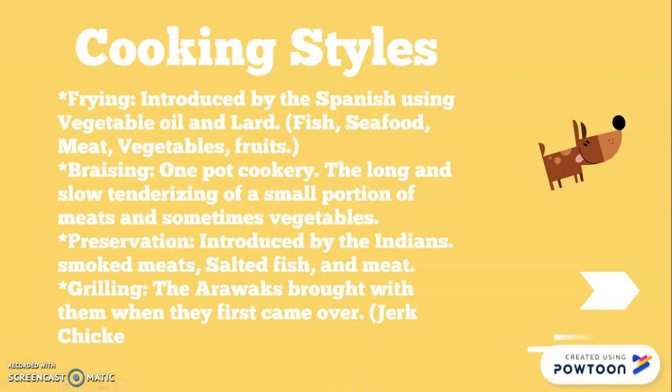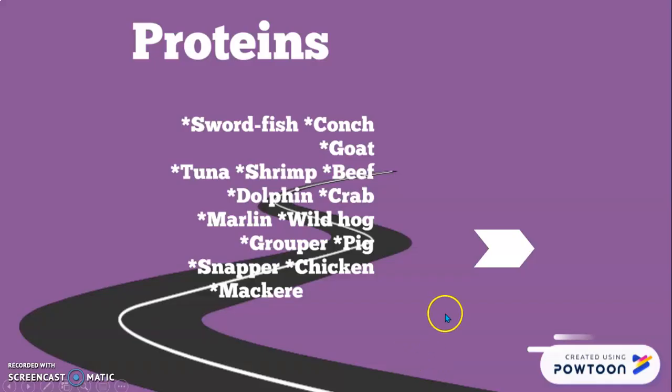Some proteins they had included saltfish, conch, and goat — but back then they ate whatever resources they found in the land. Whereas now we're picky and more modern with technology. They had tuna, shrimp, beef, dolphin, crab, marlin, wild hogs, grouper, pigs, snappers, chicken, and mackerel — that last one I haven't heard of, so I'll be looking that up.